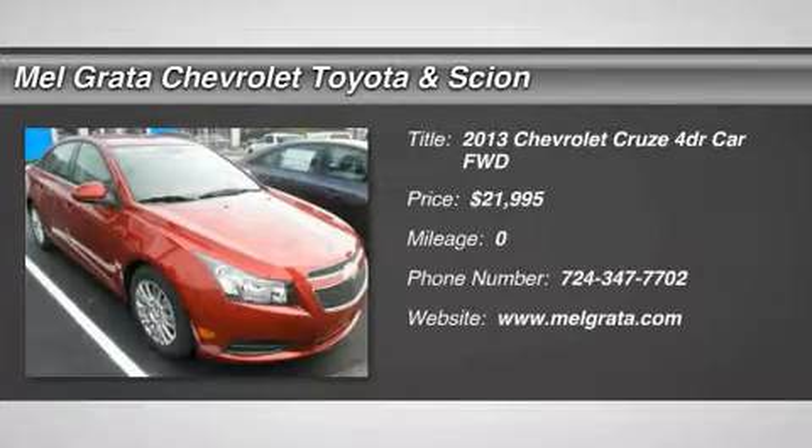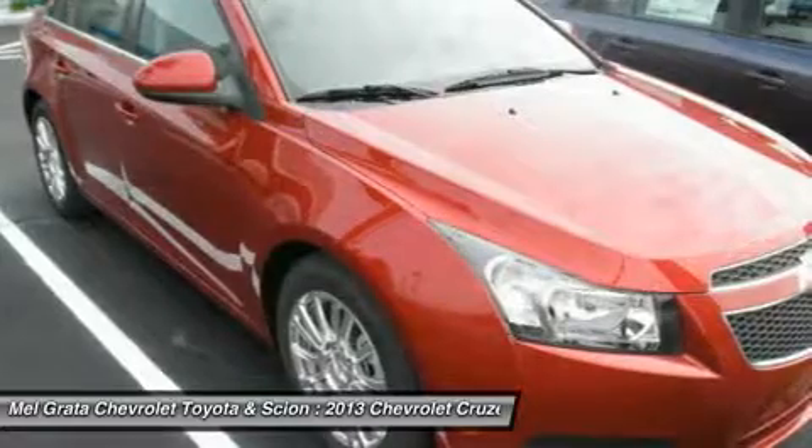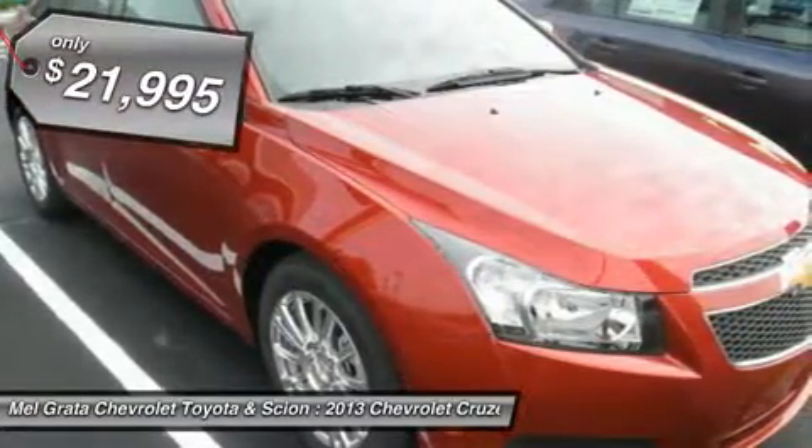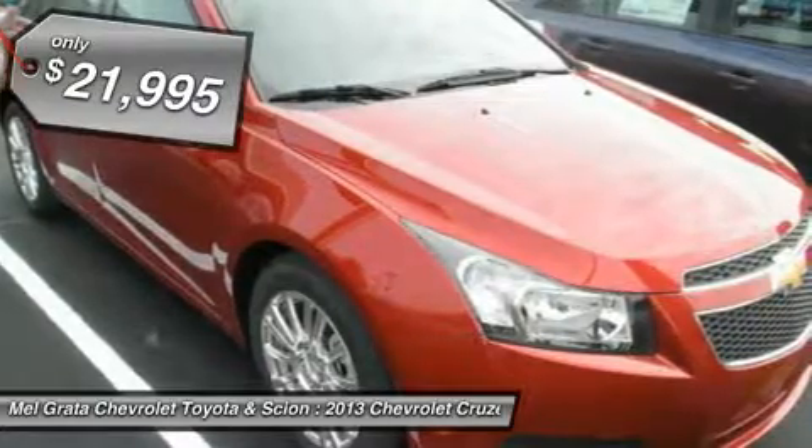The 2013 Chevrolet Cruze sedan hits all the right marks, offering a desirable blend of styling, comfort, economy and features. The 2013 Chevrolet Cruze exudes a feeling of solidity and strength.